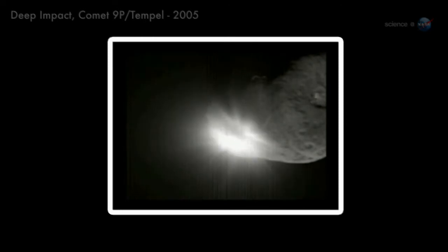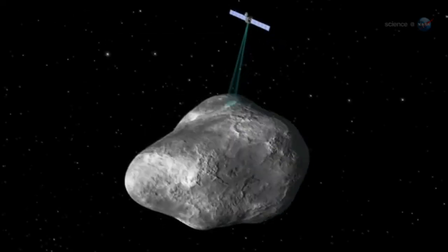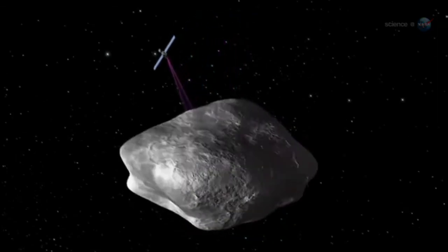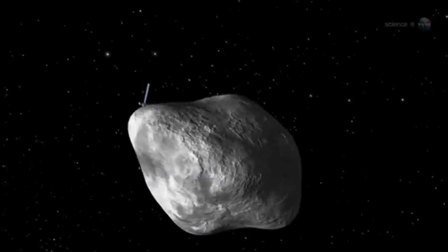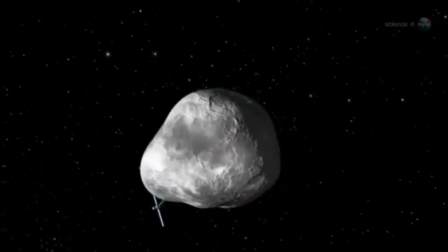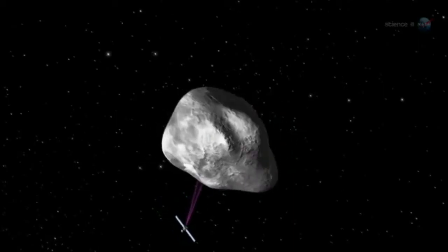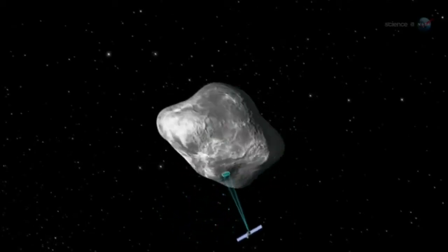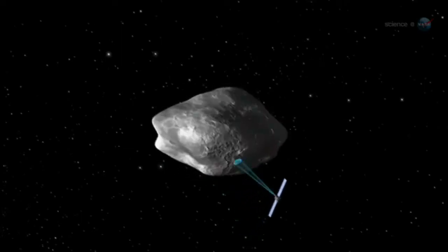Flybys are informative, but Rosetta will do much more. A flyby is just a tantalizing glimpse of a comet at one stage in its evolution, points out Alexander. Rosetta is different. It will orbit 67P for 17 months. We'll see this comet evolve right before our eyes as we accompany it toward the sun and back out again.